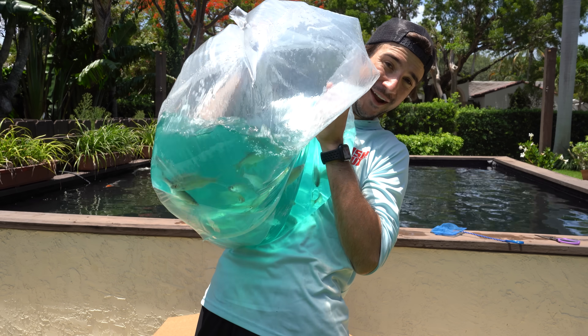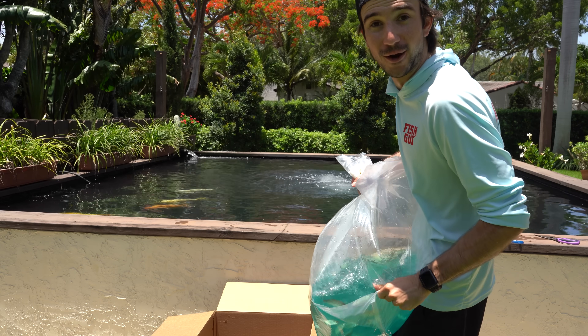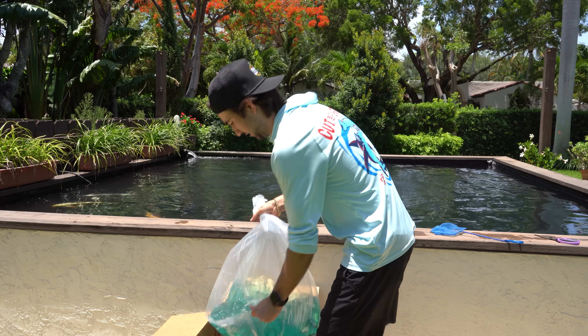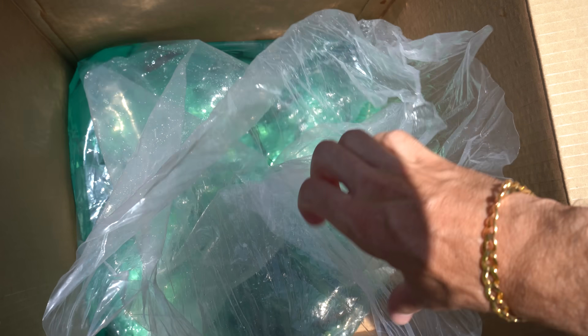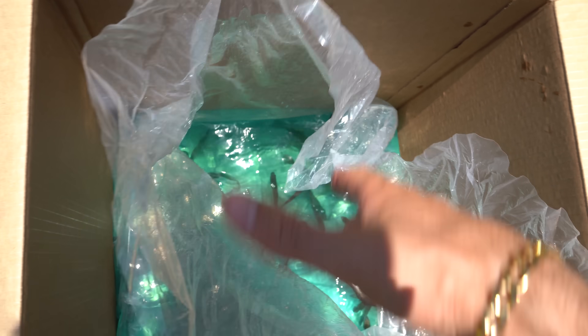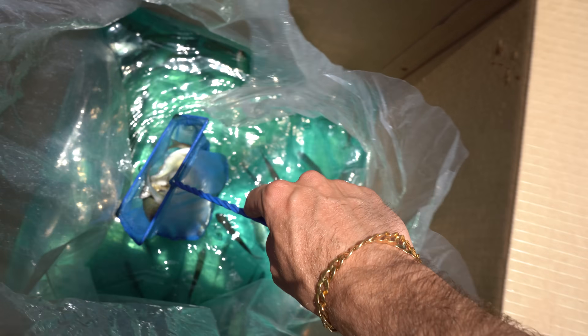We've got 100 fish right here inside of this bag. Let me put it down, we're going to open it up and get to an awesome feed. This is a really big bag - I think they can ship up to like 500 at a time, so I went ahead and got 100. Let me take a quick scoop here... oh my god, that's one scoop! Look at all those fish - holy crap, this is going to be insane, this is going to be full-blown insanity!